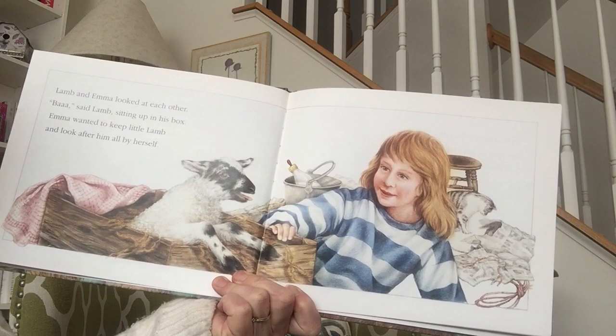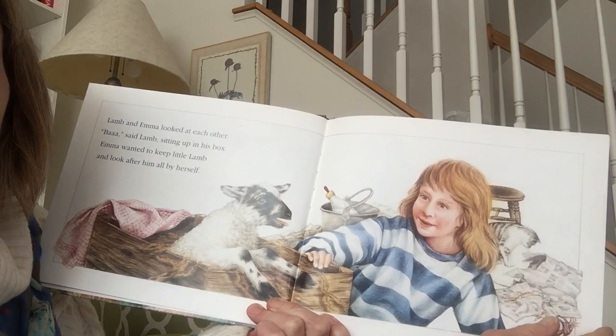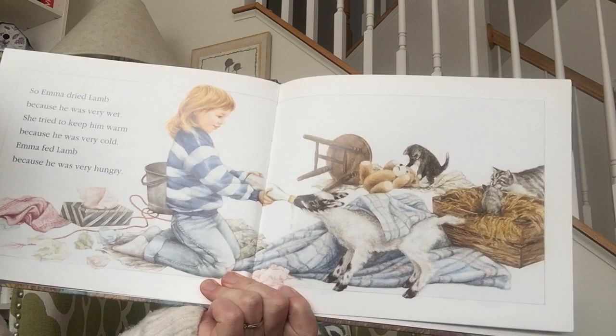Lamb and Emma looked at each other. Said lamb, sitting up in his box. Emma wanted to keep little lamb and look after him all by herself. See what she's got right here? I wonder if that's for the lamb. So Emma dried lamb because he was very wet. She tried to keep him warm because he was very cold. And Emma fed lamb because he was very hungry.